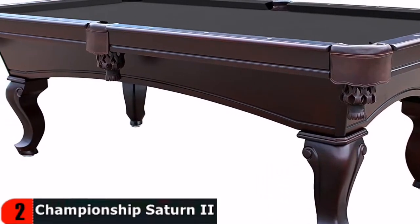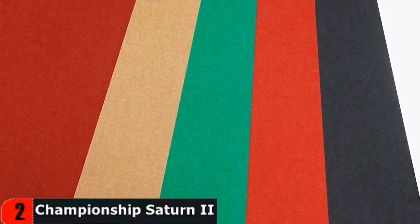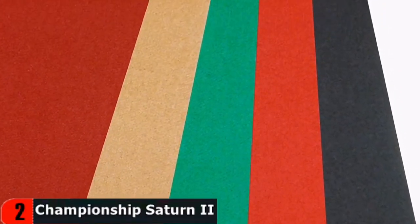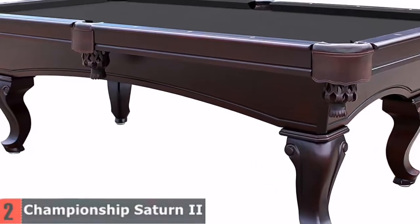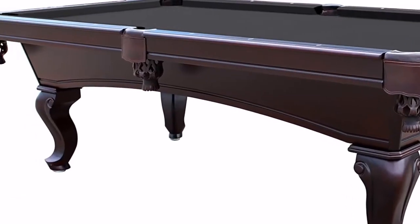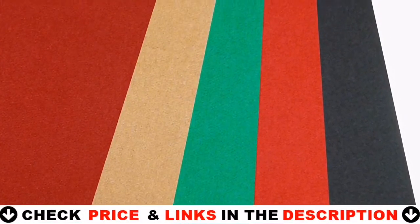This tournament-tested championship billiards cloth offers premium performance at a surprisingly affordable price. It stands up to hard commercial use, yet satisfies the most discriminating professional and amateur players. Produced by a proven manufacturing facility, this DuPont Teflon treated cloth delivers quality for superior ball roll. 75% wool, 25% nylon felt. Comes with seven cloth pieces per set — six rail cloths and one bed cloth. Available in a variety of colors.